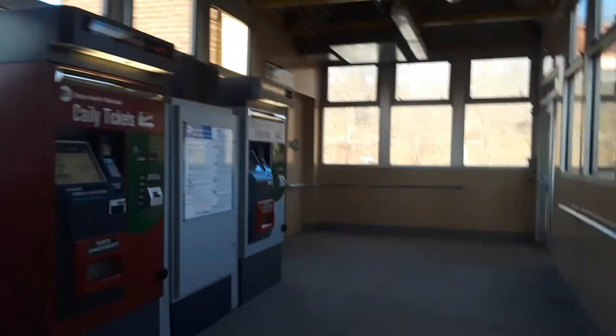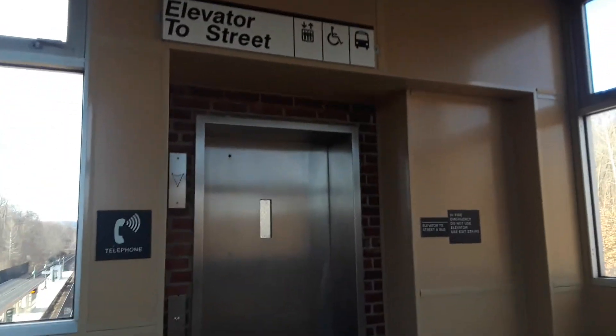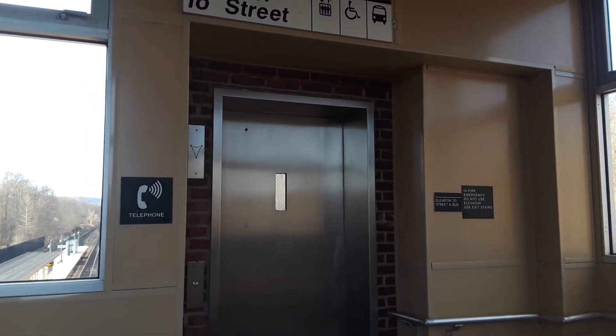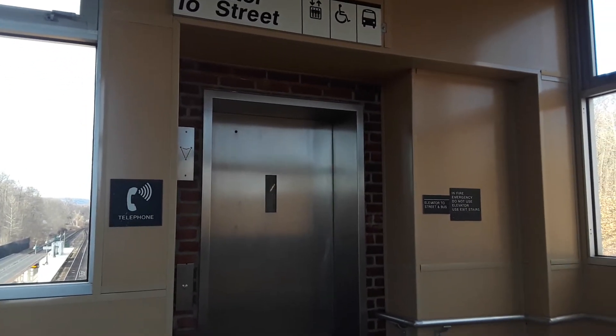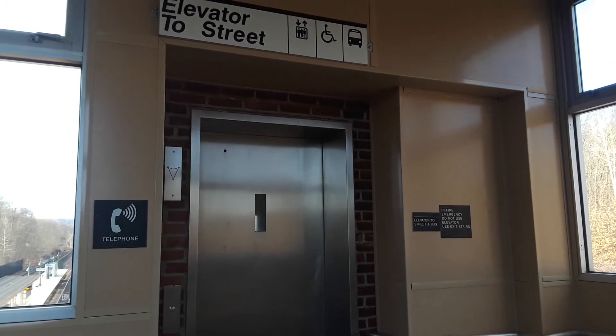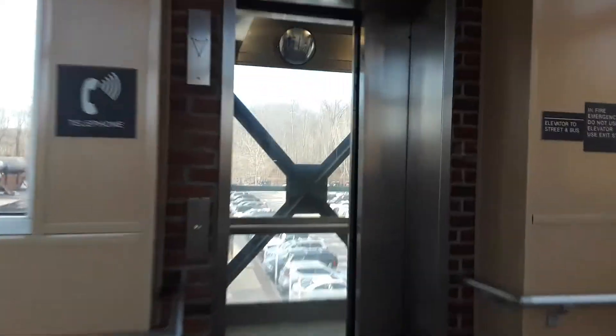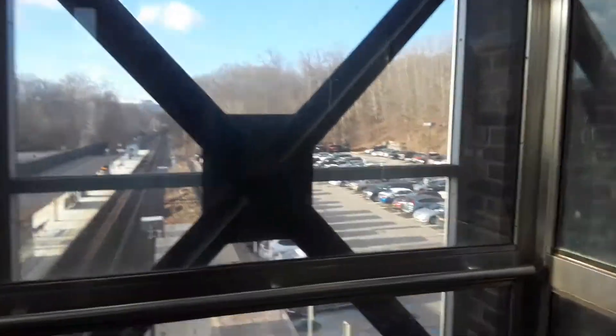And now the last elevator here to the east side parking. This is all three elevators in one video. This one usually runs very good.